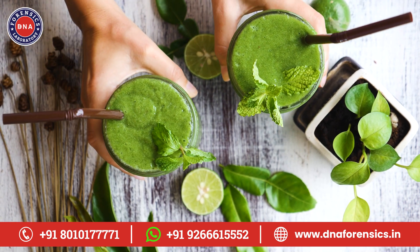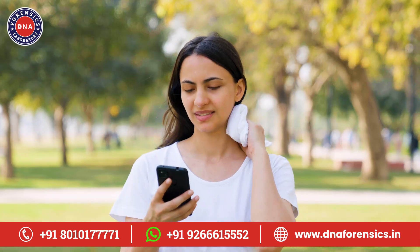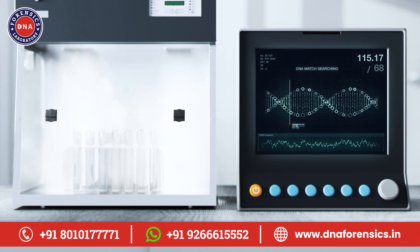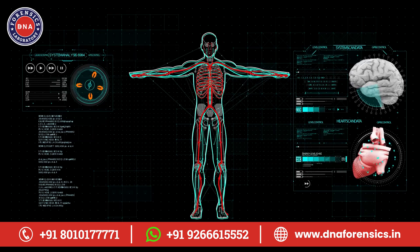Lastly, let's touch on detoxification. Your body has natural detox processes, but they work differently for everyone. The DNA wellness test can give you insights into how efficiently your body detoxifies. This can help you support your body's natural cleansing processes more effectively.